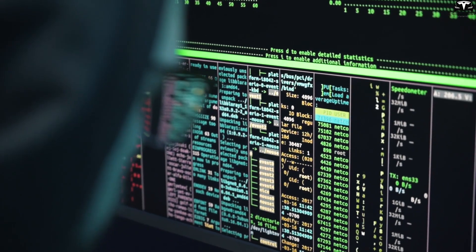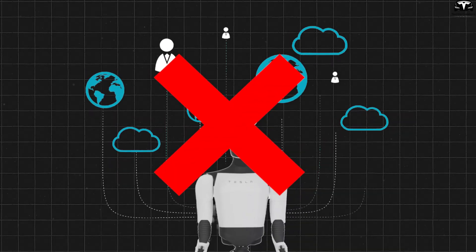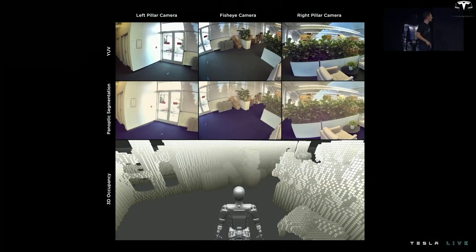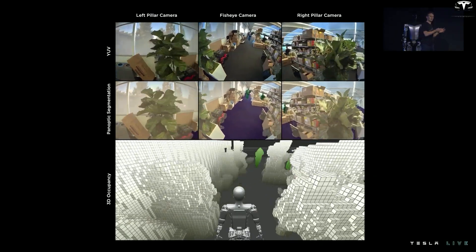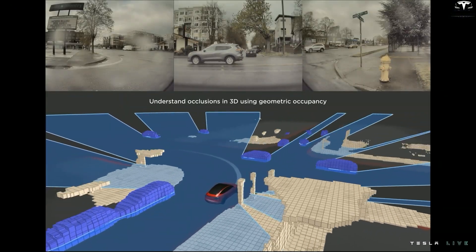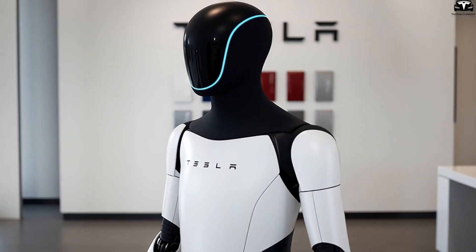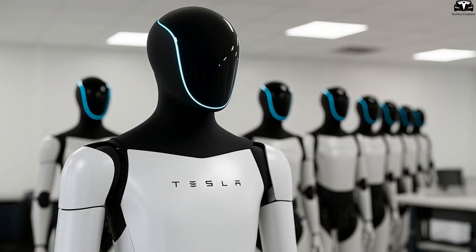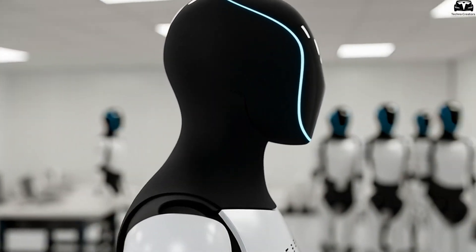Safety and privacy aspects cannot be overlooked. Optimus does not send video data directly to the cloud unless you allow it. All object recognition and classification processes happen locally on the internal FSD chip processor, similar to how Tesla handles self-driving data. This ensures that images of your home and living habits are not shared externally — a big plus compared to many smart cleaning robots today that rely heavily on cloud processing.